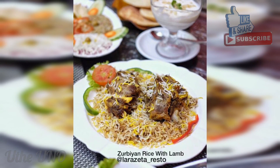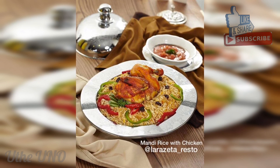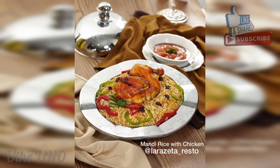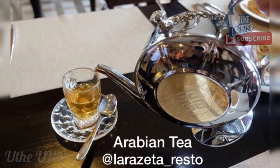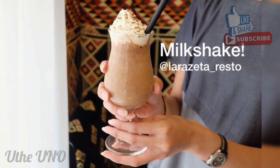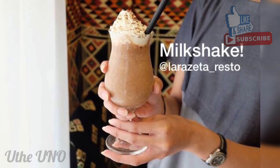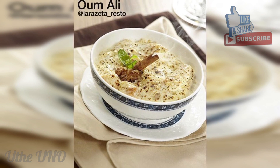Ini menu yang kami pesan: Nasi Zurbian, Nasi Mandi — ini favorit bayi Nita — Teh Arab yang bisa di-share, Milkshake Coklat, dan Om Ali, dessert roti yang direndam susu sama cengkeh.